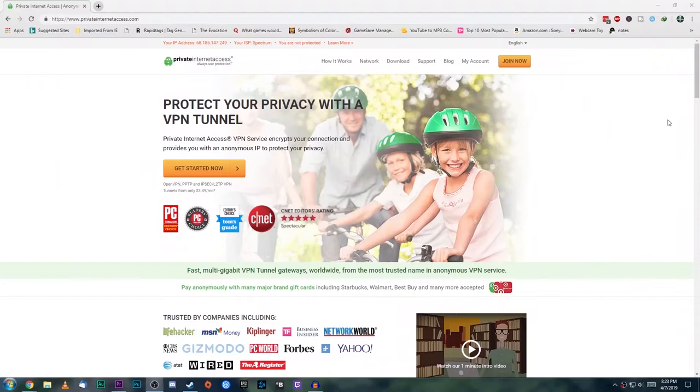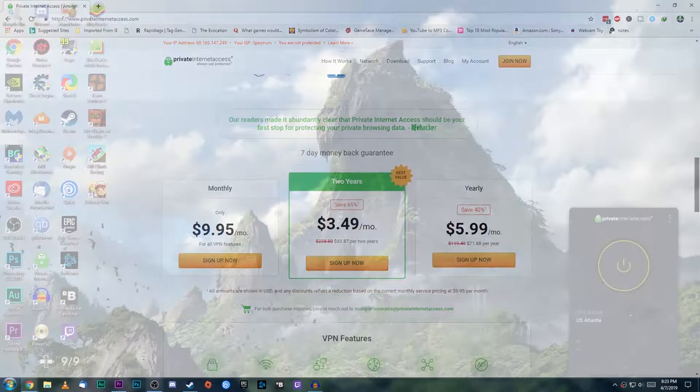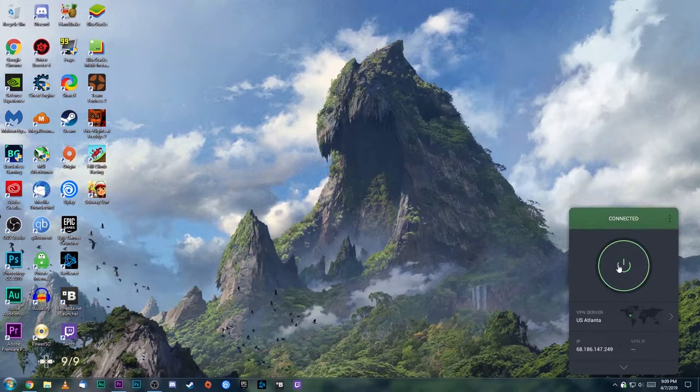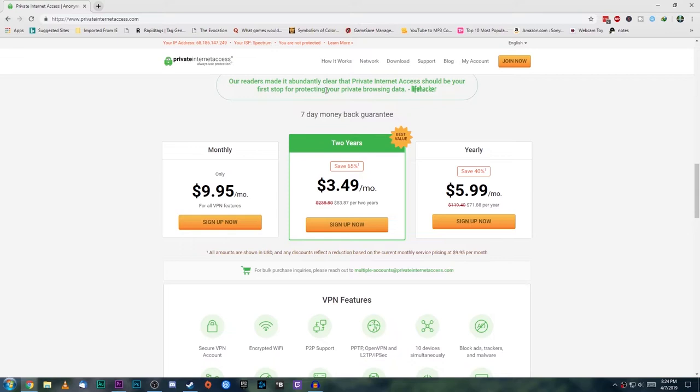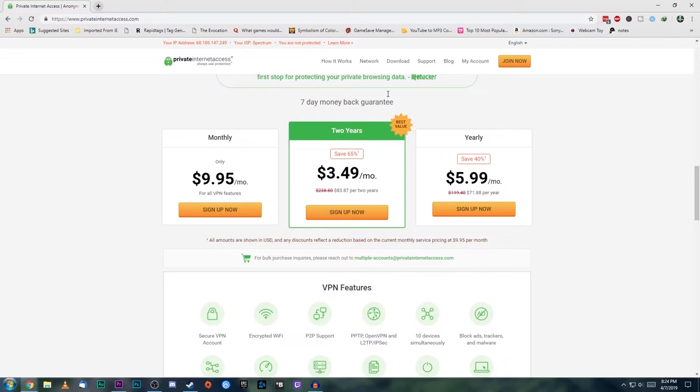You should totally check out Private Internet Access. It's a VPN solution, which in layman's terms means you are now able to completely anonymize yourself on the internet, encrypt your connection, and mask your IP address. So if you live in Europe, you can make it look like you're in America or Asia or wherever and gain access to all that blocked content. It's anonymous, there's no logs kept, and best of all, you can get the service for just under €4 a month. You can help support the channel by using my link below to sign up.